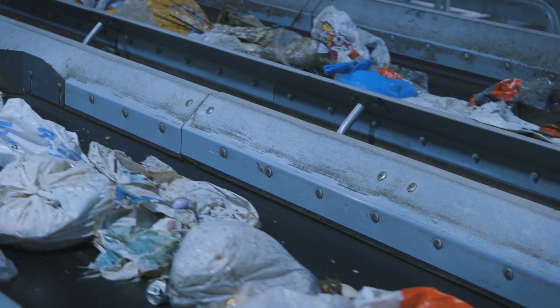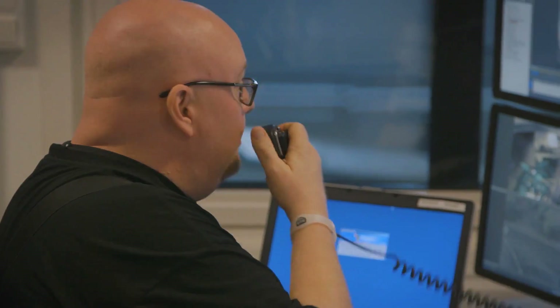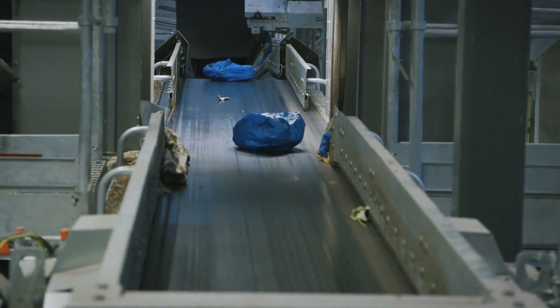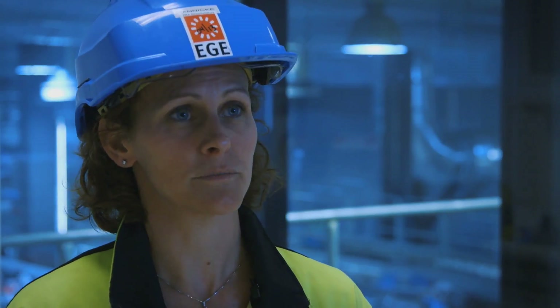We have a lot of organizations from all over the world — students, government officials, and companies — who want to see our plants and learn more about the Oslo Waste Management System. Of course, we are proud to show them what we are doing here. We are trying to do this from an environmental perspective and to recycle as much material as possible.